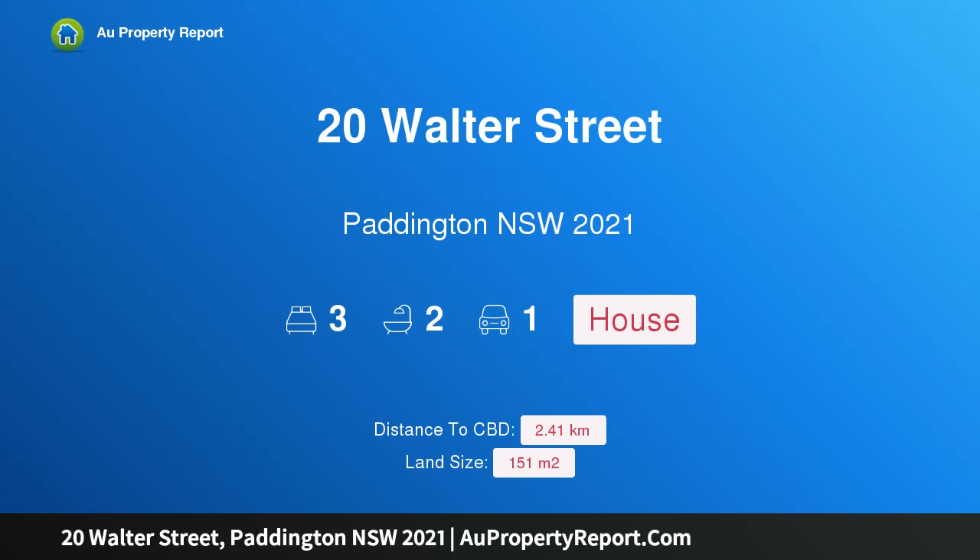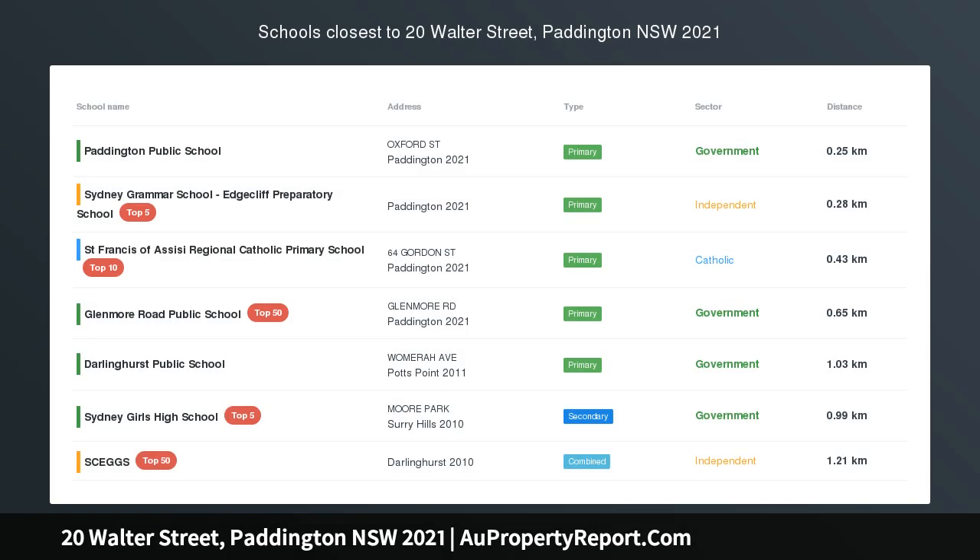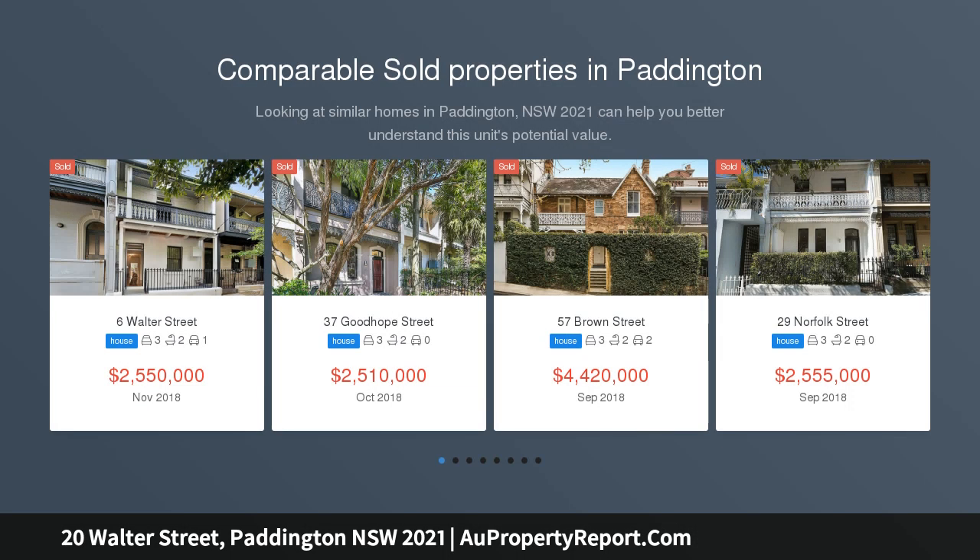I am glad to introduce 20 Walter Street, Paddington, New South Wales 2021 — a statement of sophisticated design at a premier address. This modern terrace opens into a thoughtfully executed home where form and function unite.